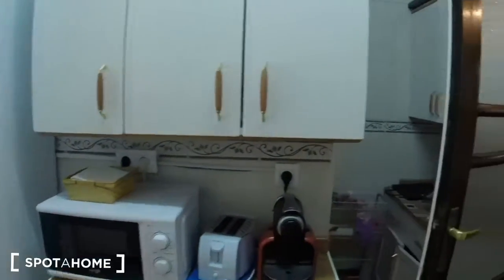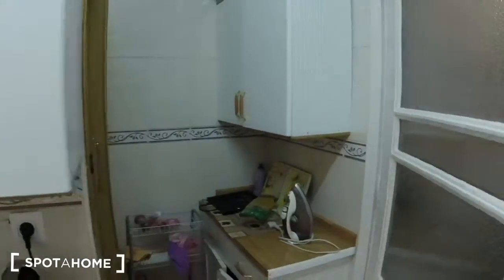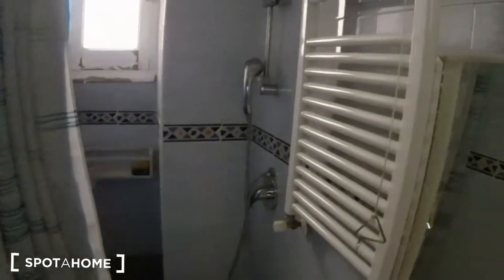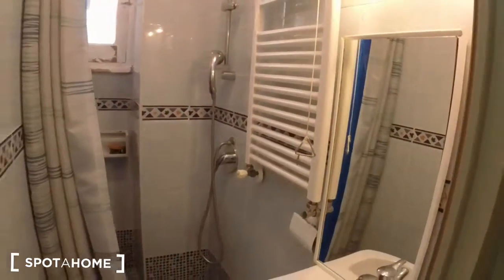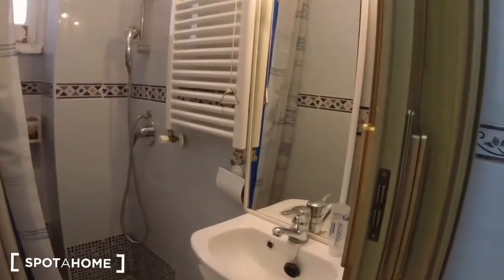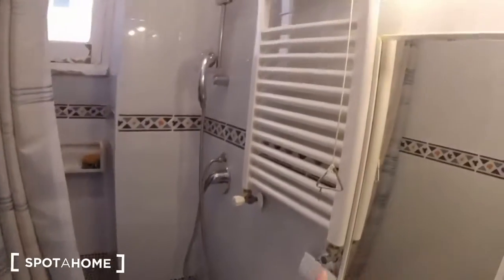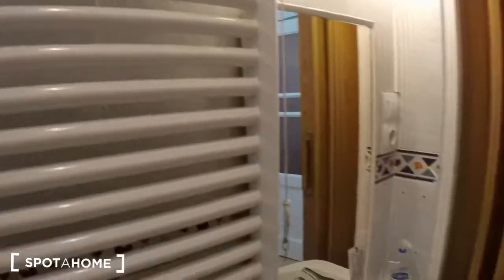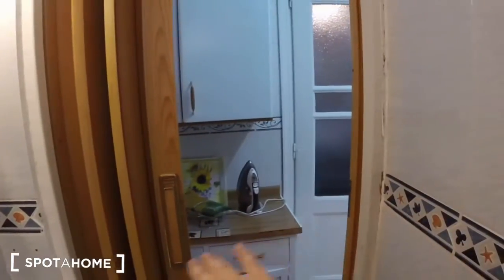Actually, this is the first bathroom — so this apartment has two complete bathrooms, which is great. You can see this one's tiny, but there's a sink, we have the toilet, there's a towel warmer, and here's the shower. There's a little window over there, and this has one of these accordion folding doors.